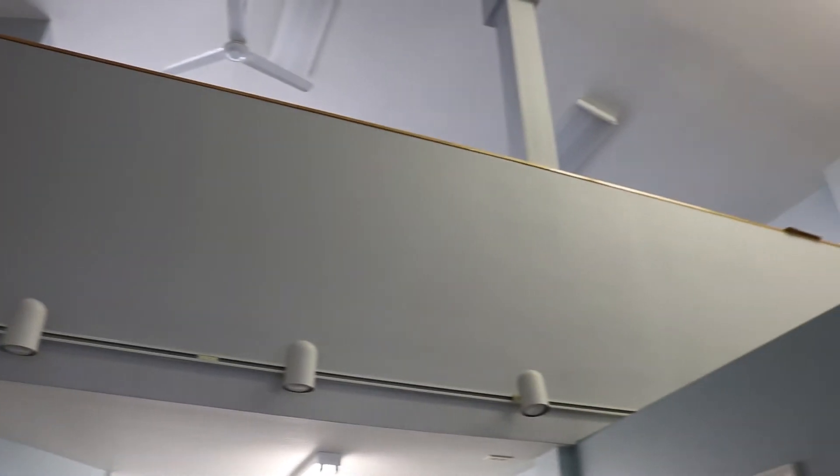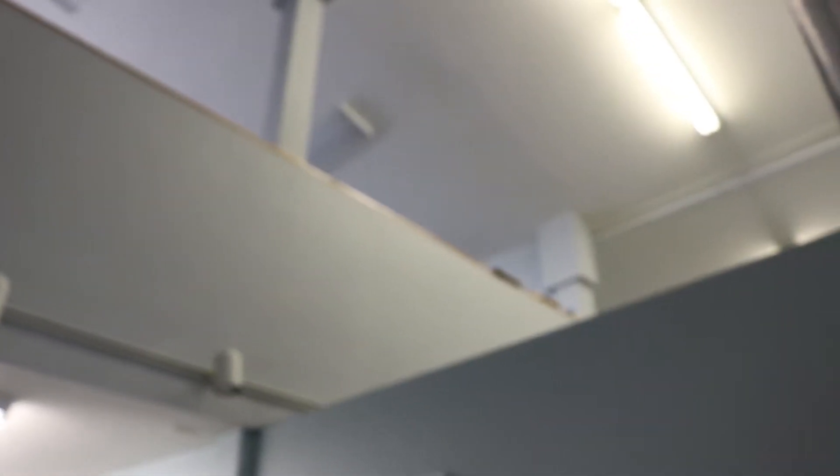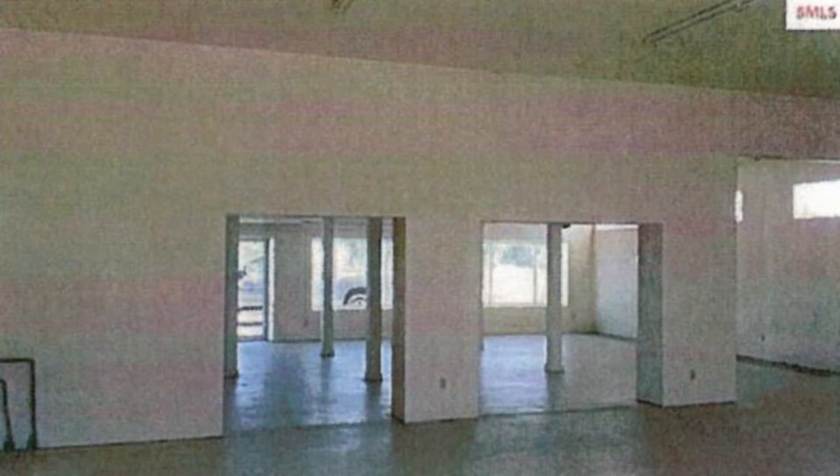As you can see, we've done a lot of renovations. If you've never been in the building before, here's a glimpse of what it used to look like.